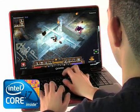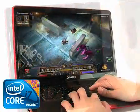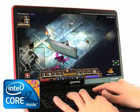Whether you're a serious multitasker or a multimedia enthusiast, performance matters. The Qosmio X500 lets you unlock your full potential with the smart performance of the latest Intel Core i7 processor, the top of the line of Intel's new family of processors.